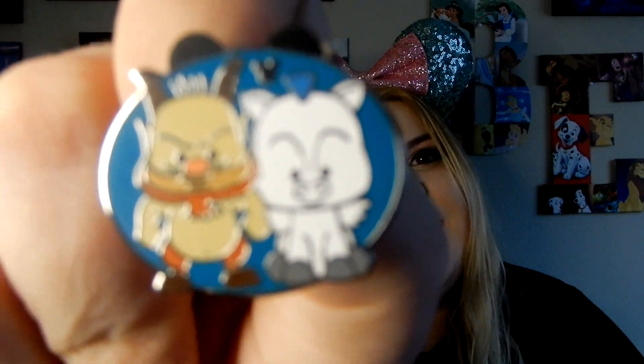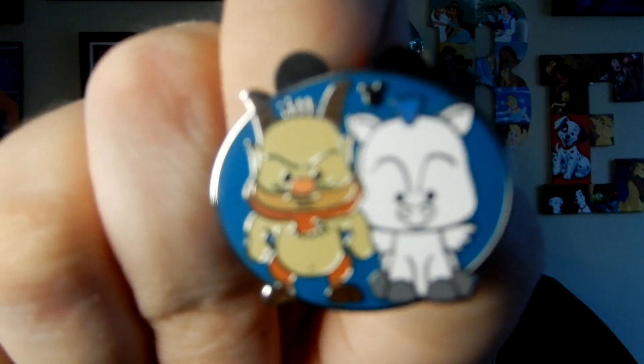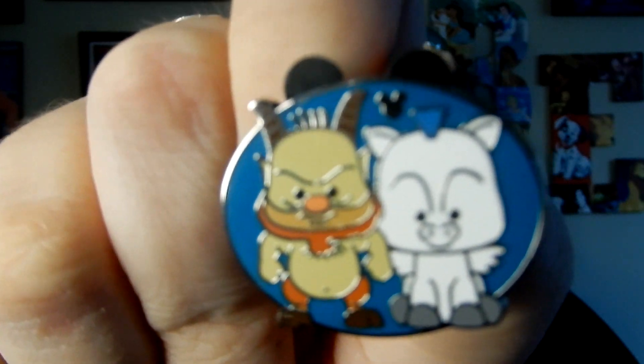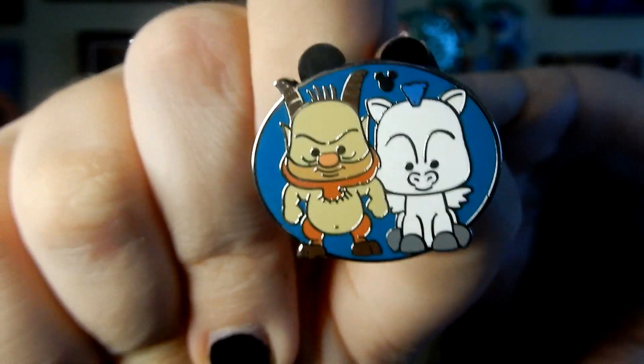The next one is, of course, Pegasus and Phil. You guys know if you are returning subscribers or viewers, Liz is a huge Hercules fan and a bigger Pegasus fan. So we had to get this little cute Hidden Mickey. That was actually one I looked for a lot on cast members, and it was really hard to find. That whole little series of Hidden Mickeys with two characters together had a bunch of different characters and they were super hard to find, especially Pegasus and Phil.